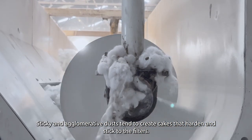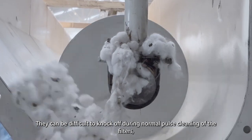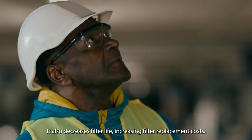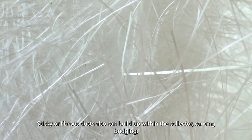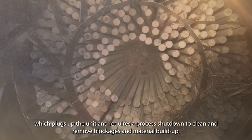Sticky and agglomerative dusts tend to create cakes that harden and stick to the filters. They can be difficult to knock off during normal pulse cleaning, requiring more energy for the fan and compressed air. It also decreases filter life, increasing filter replacement costs. Sticky or fibrous dust can also build up within the collector, causing bridging, which plugs up the unit and requires a process shutdown to clean and remove blockages and material buildup.